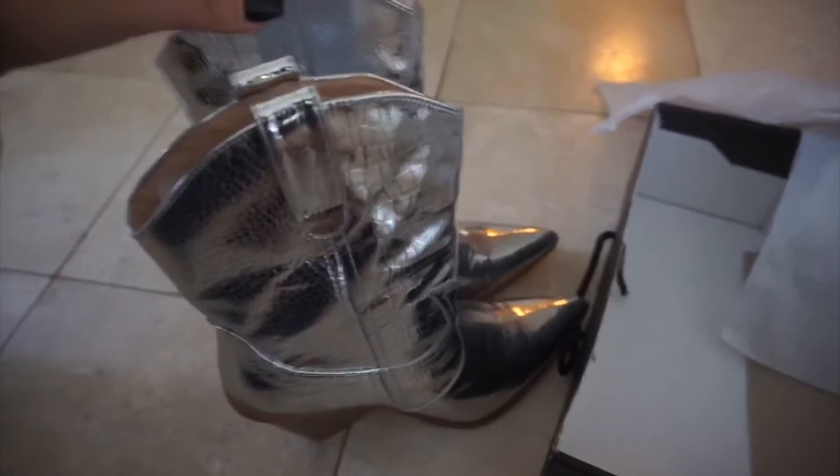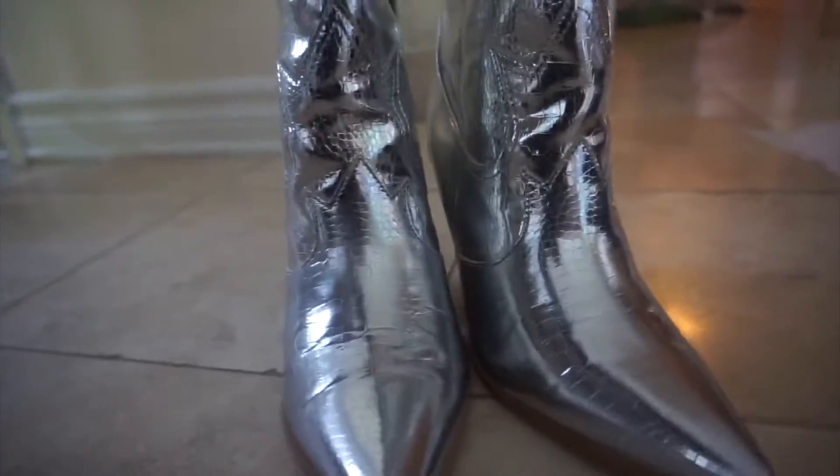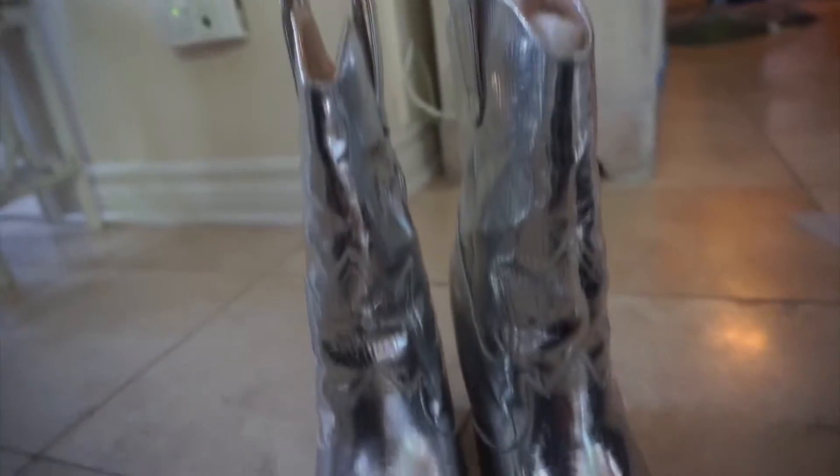I feel like they are a good staple piece if you're doing photo shoots or just pairing them with an all-black outfit, even like a skirt or a dress — I find them really cute and fun. I was also thinking of using them for a Halloween costume because I think they're just really out there.